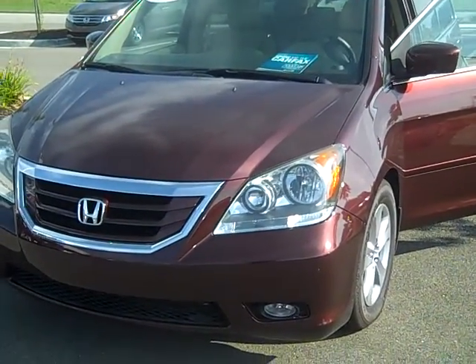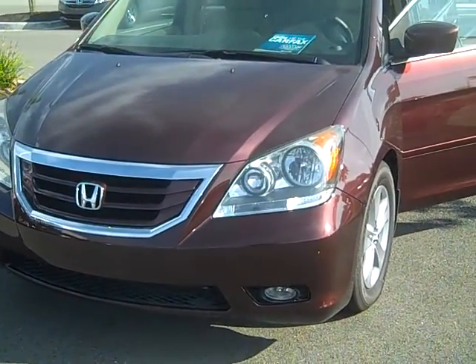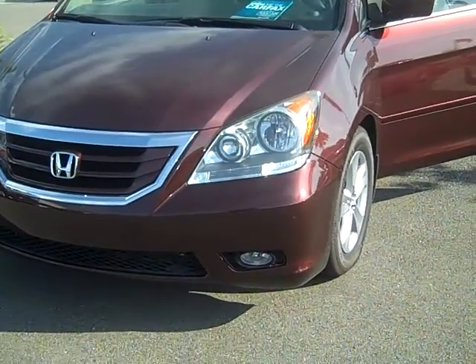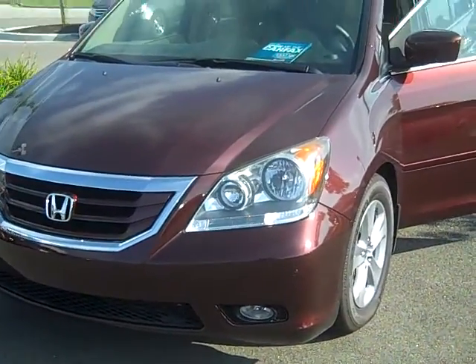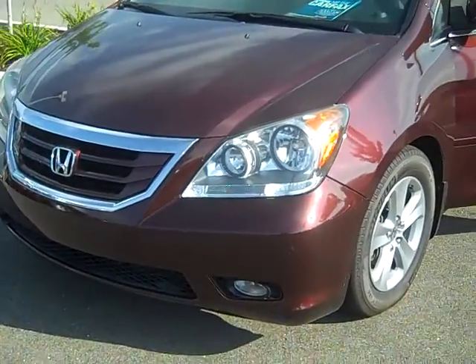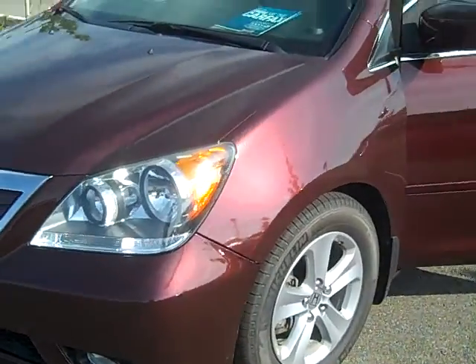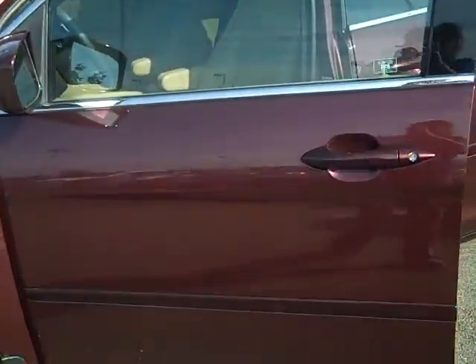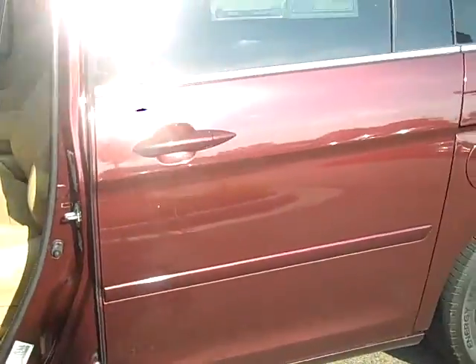All right, Thomas here. This is the 2010 Odyssey — it is kind of like a dark cherry color. I'm just gonna walk around this one as well and show you that there's no dings or scratches or anything to the vehicle. This one's also in very good condition.